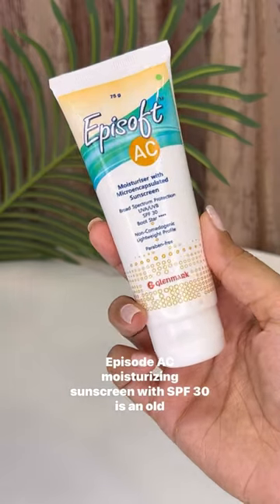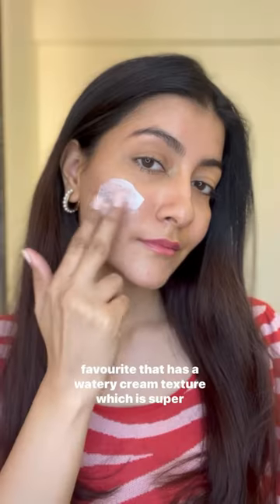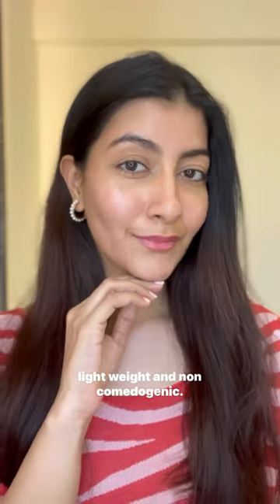Episoft Tasty Moisturizing Sunscreen with SPF 30 is an old favourite that has a watery cream texture which is super lightweight and non-comedogenic.